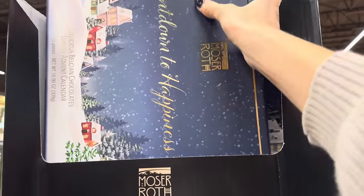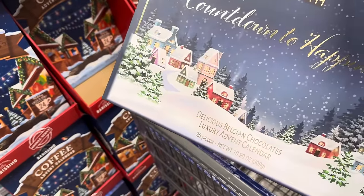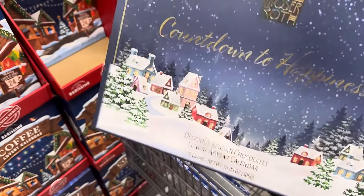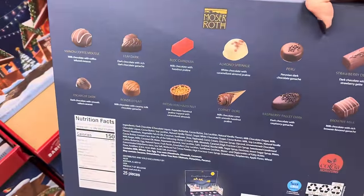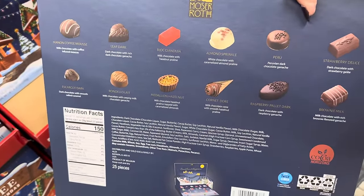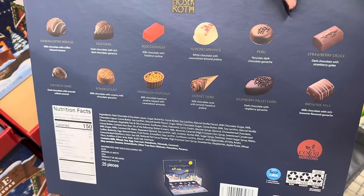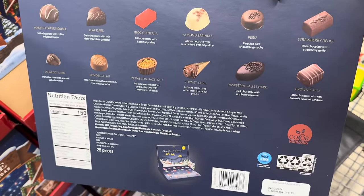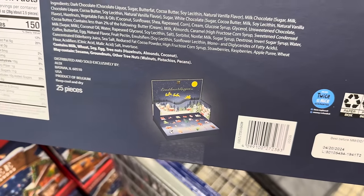We also have the Moser Roth countdown to happiness — delicious Belgian chocolates luxury advent calendar. I can't tell you how much this is because it's not labeled. Look what's involved in this one — oh my word. There's coffee, dark, hazelnut, brownie mix, strawberry, almond sprinkle — hot diggity dog. And that's what it looks like when you open it up. Very precious.